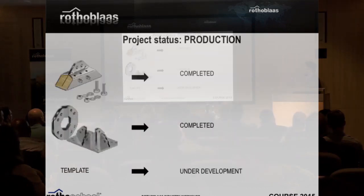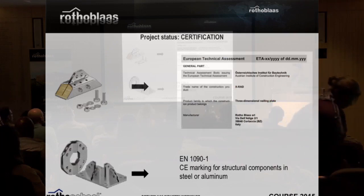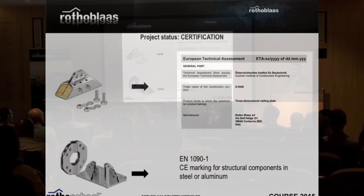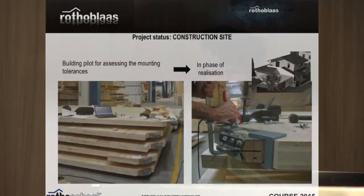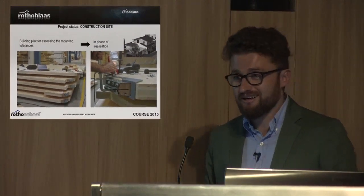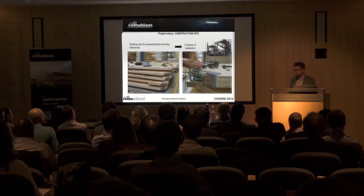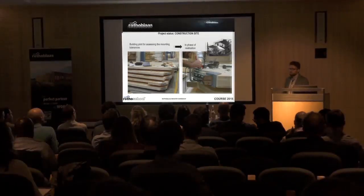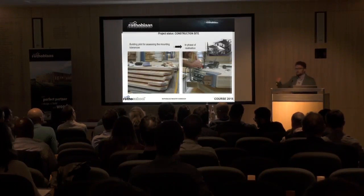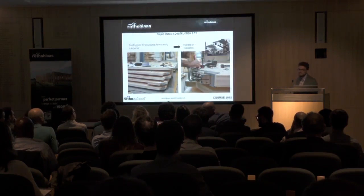The project status: this part of the building system is completed. The ETA is almost done and we can bring this new approach to market. We started by realizing our own headquarters — we recently expanded with another part, and it was the perfect opportunity to use the system. It worked, because our headquarter is standing there.